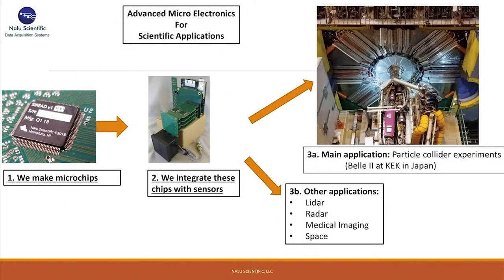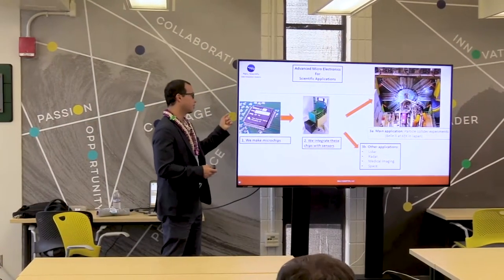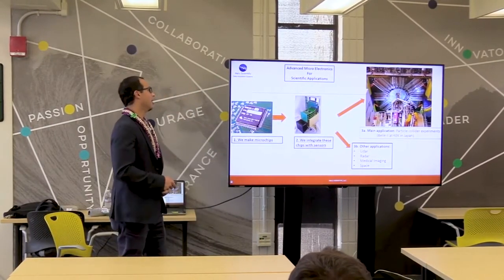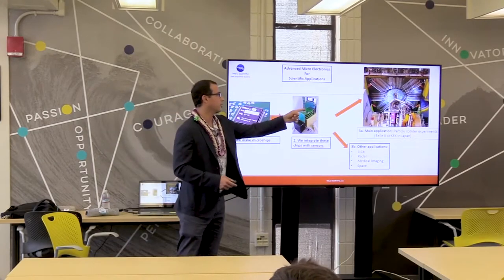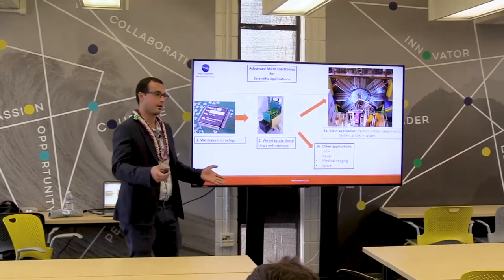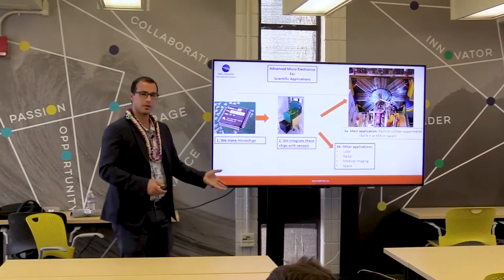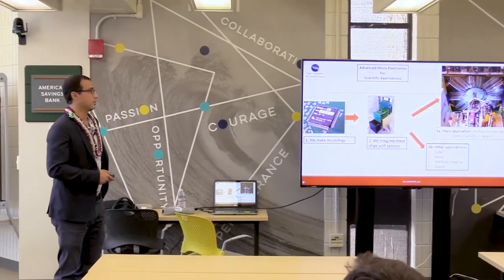We make microchips. Here's an example — if you open your computer or cell phone, you'll see these tiny electronics. This is one that we designed and sent out for fabrication; it came back with a picture of Oahu on it, so it says Honolulu, Hawaii. We hook it up to a special type of sensor for signal processing. One example is in a particle collider experiment in Japan. The microchips we make also have other applications: LiDAR, radar, and medical imaging.